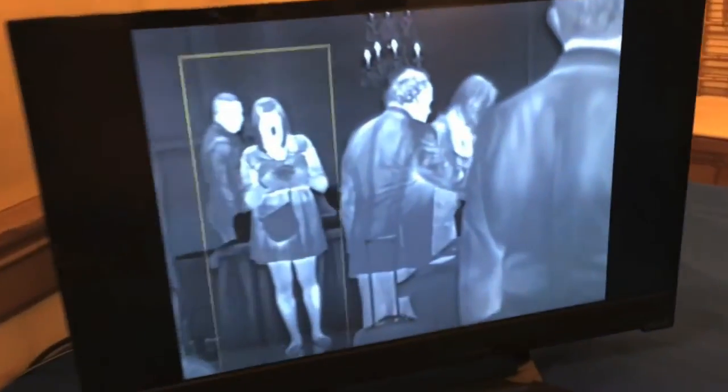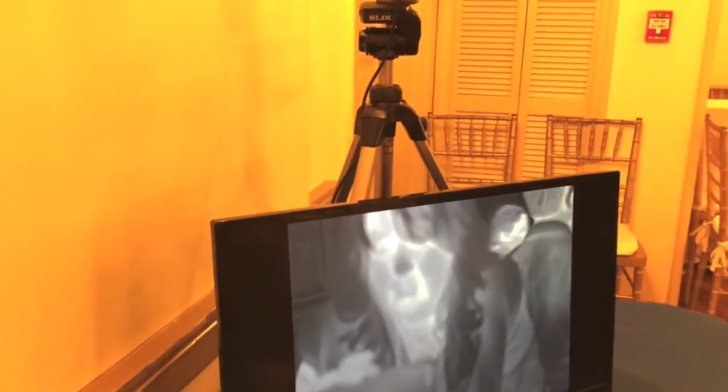Night vision cameras — so this is a night vision camera, and I'm going to show you. I'm going to move over here in front of the camera, and you can see me holding my phone and waving to you. And this is what AutoLeave builds.